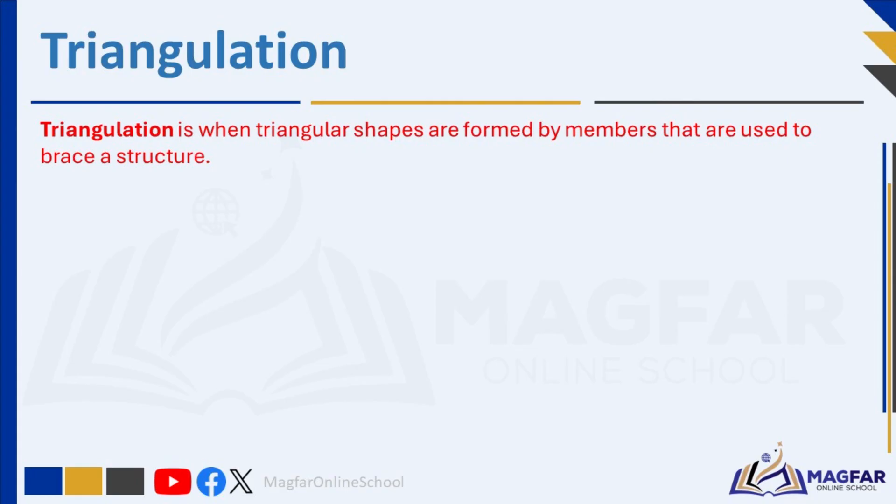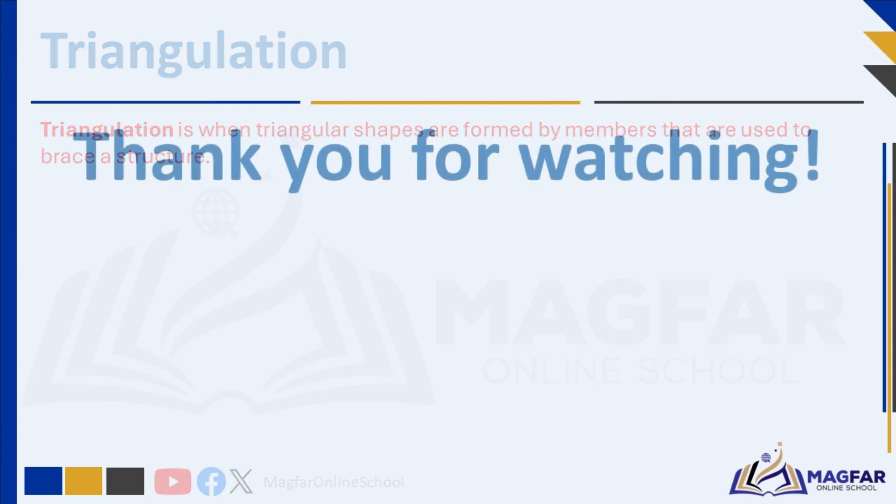That is all for today. Let's meet again for another exciting lesson. I'll see you next time.